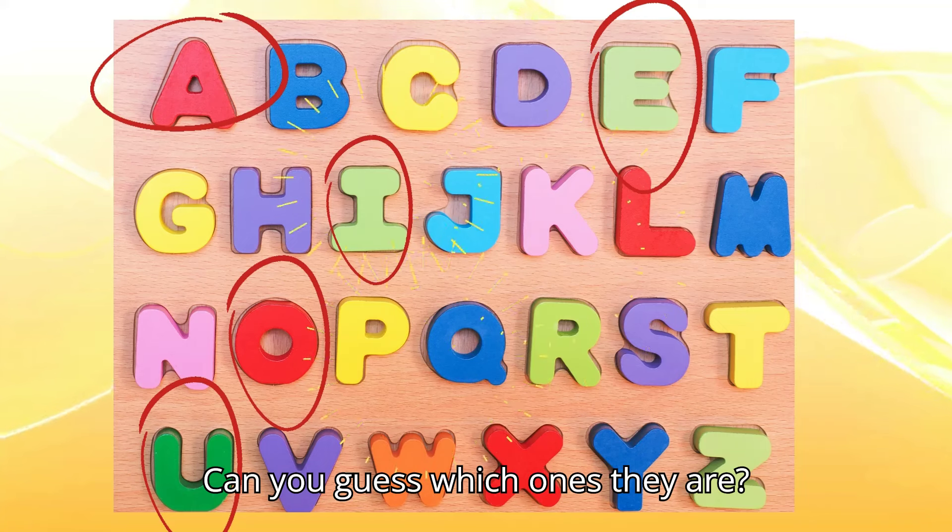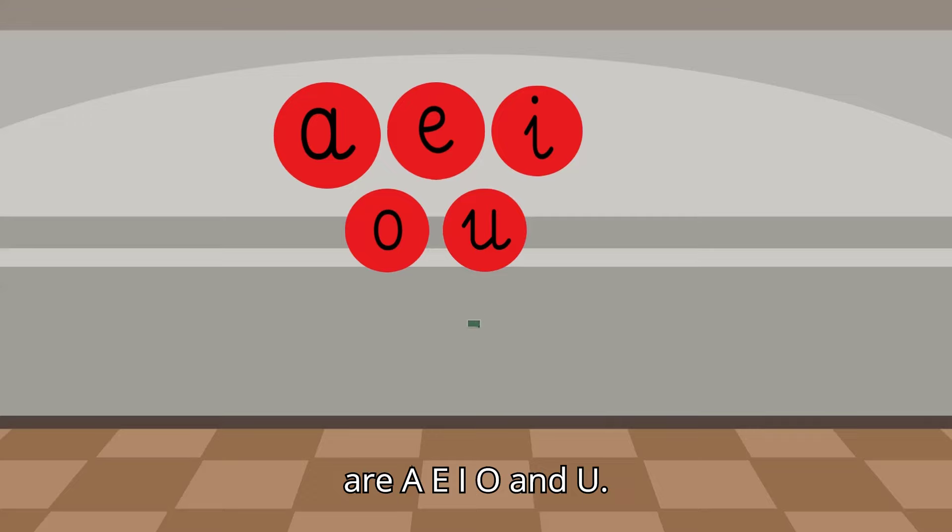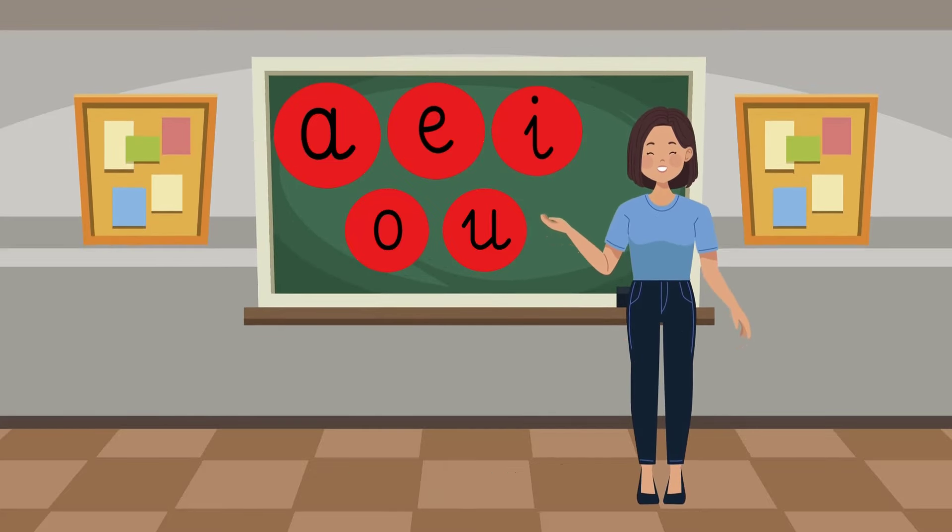Can you guess which ones they are? That's right! The vowels are A, E, I, O, and U. The rest of the letters are called consonants.